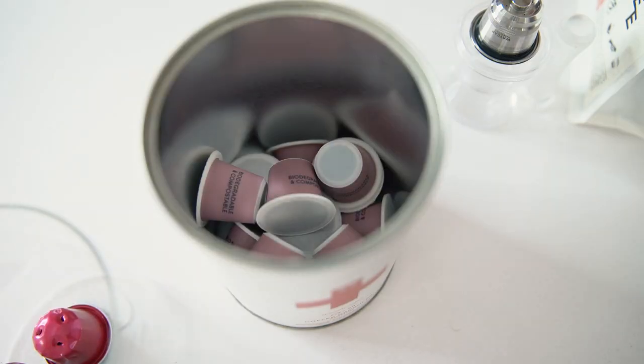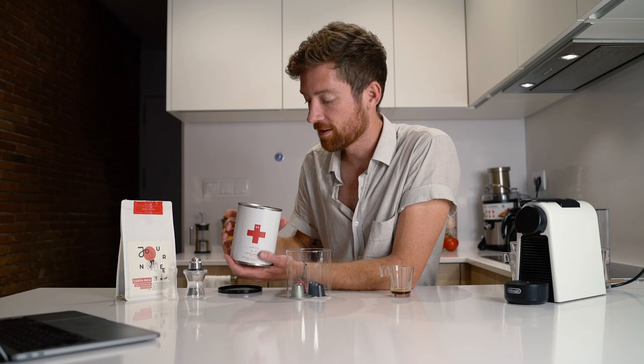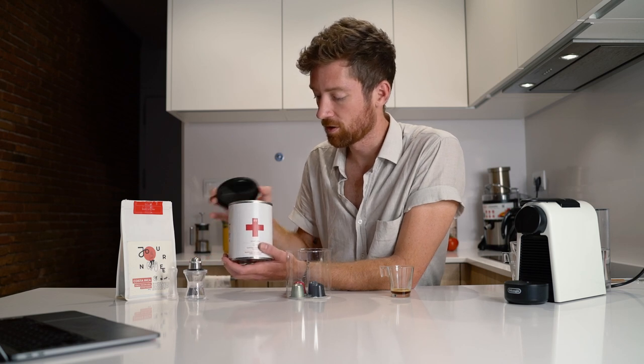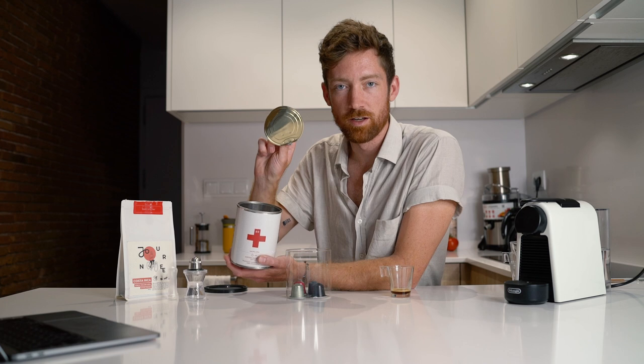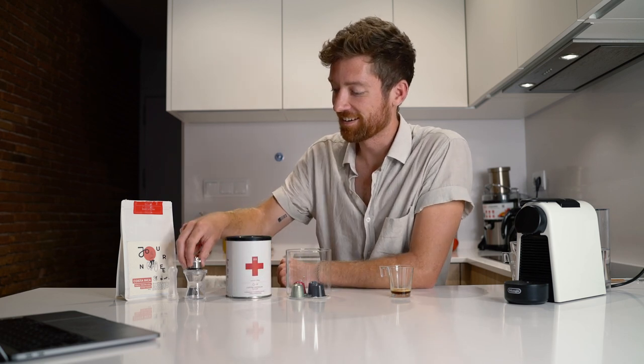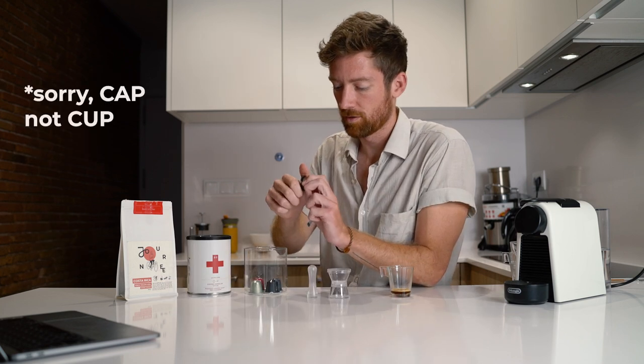I've never used Halo so I'd be curious to hear your thoughts in the comments. One concern I do have about the compostable capsule is shelf life. Compared to the aluminum, one of the aluminum's biggest benefits — even specialty coffee roasters mention this — is that you can keep it on the shelf for one or two years and still have an amazing espresso. With this compostable one, I can already smell the coffee through the packaging, which tells me it's not perfectly sealed. Once you open the container it might be tricky to keep the coffee super fresh.